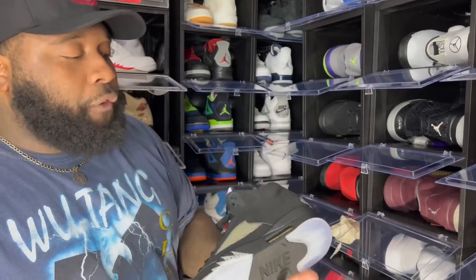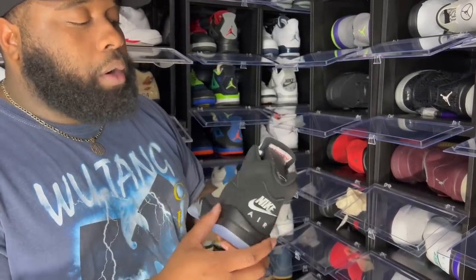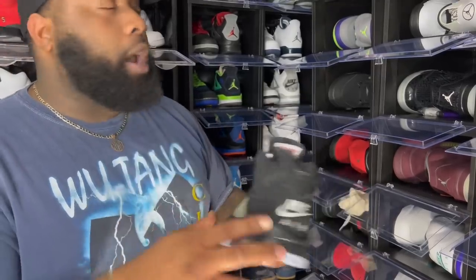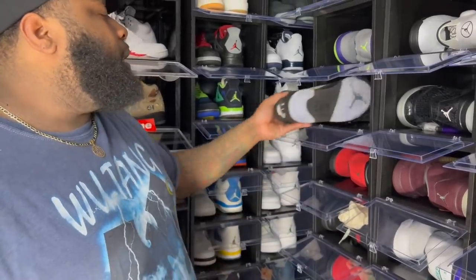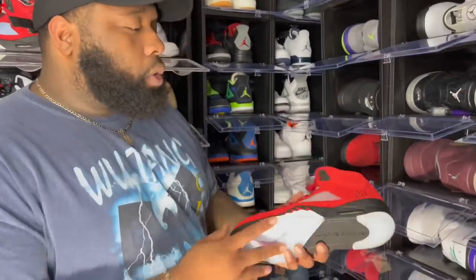Next up OGs — the Air Jordan 5 Metallics. These sat on shelves years ago too. Nike Air on the back. We're only missing one Air Jordan 5 that doesn't have Nike Air on the back. Next up one of my favorites that dropped this year — the Air Jordan 5 Raging Bulls — kind of similar to the Lightning Fours.